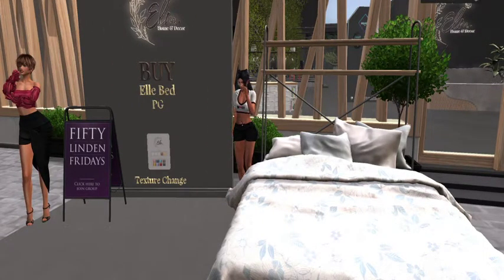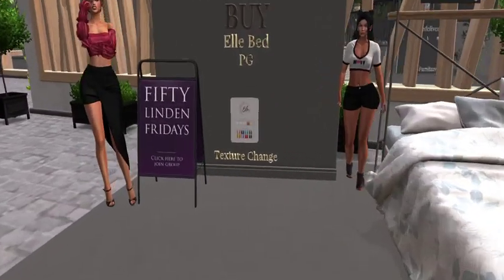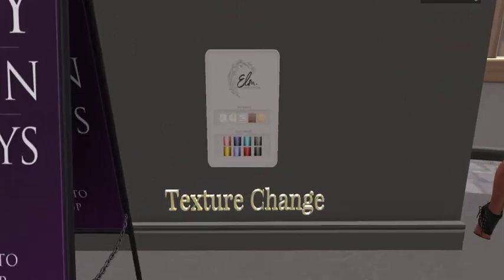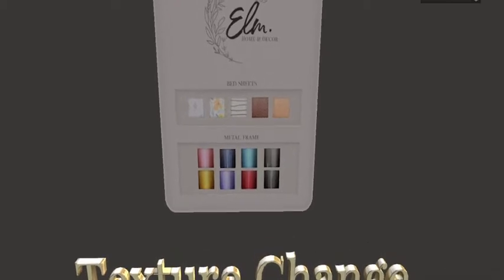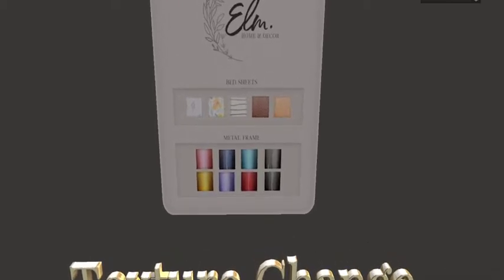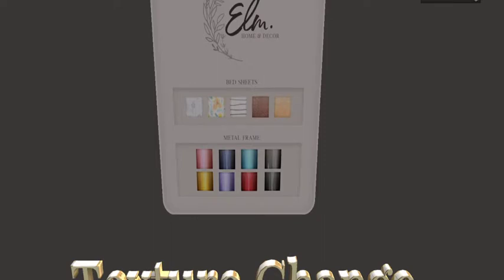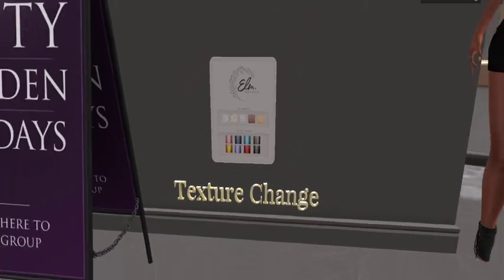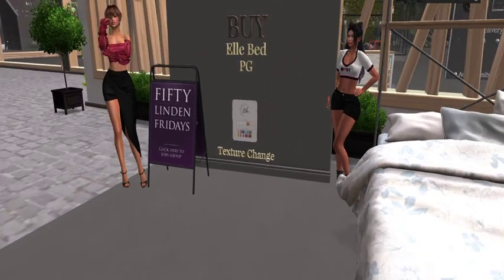They have my favorite color! Let's take a close-up and find out. Oh look at that — you can change the textures, you can change the bed sheets, and you can change the metal frame. You've got five options for the bed sheet and eight options for the metal frame, including purple. Very nice!